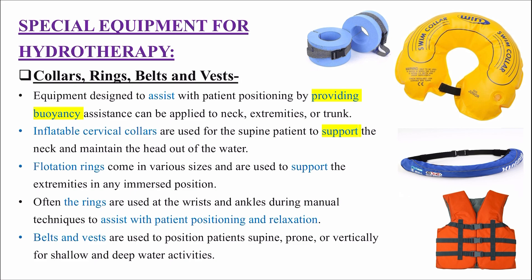Often the rings are used at the wrists and ankles during manual technique to assist with patient positioning and relaxation. Belts and vests use hote hain patient ko seedhe letne mein, ulte letne mein, ya straight khade hone mein, for shallow and deep water activities. Dono mein hi ye belts aur vests helpful rehte hain - basically ye equipments bhi buoyancy provide karte hain.